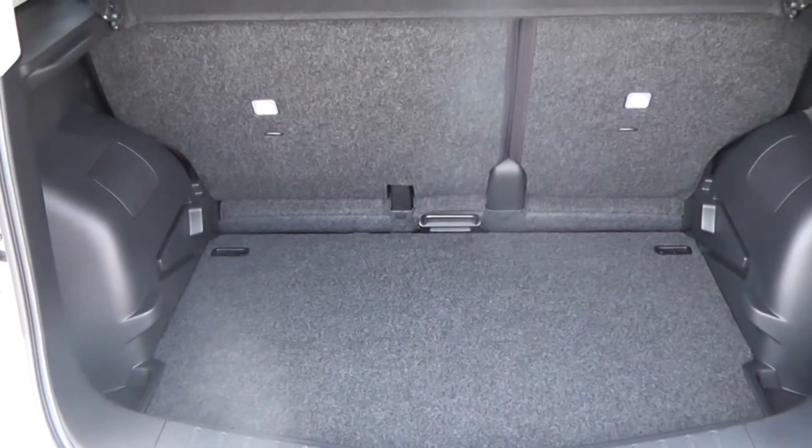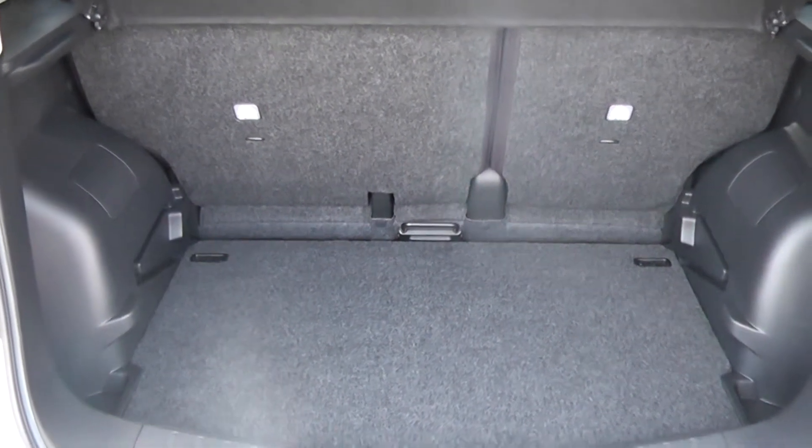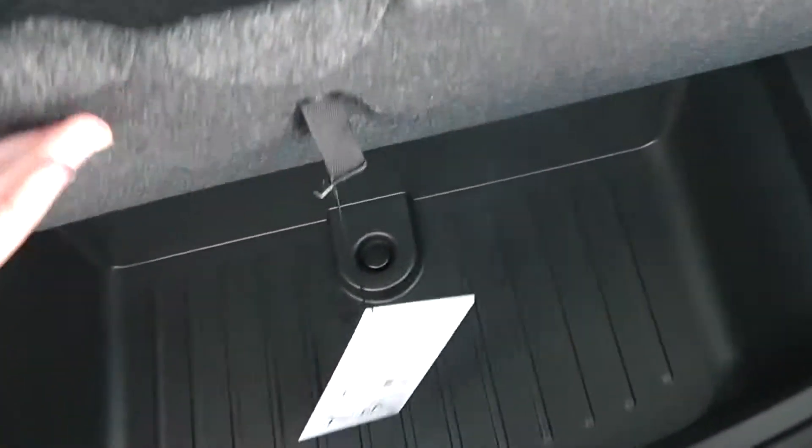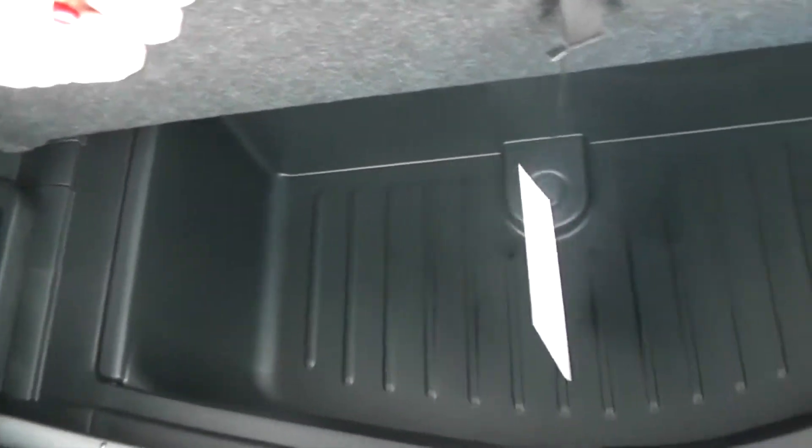We have a very spacious boot with 60/40 rear split seats which can be folded down to provide even more storage. We also have ISOFIX child seat adaptations, keeping your children safe during journeys. Located underneath the boot floor is additional storage space.